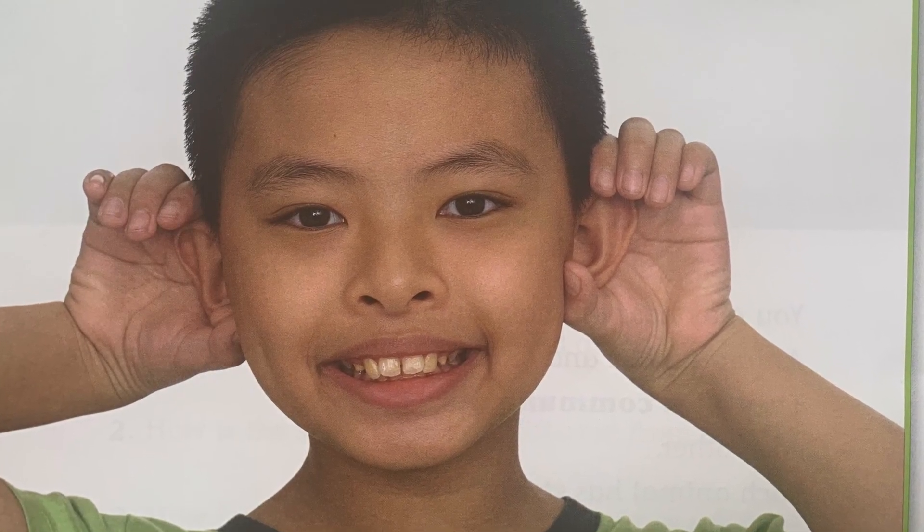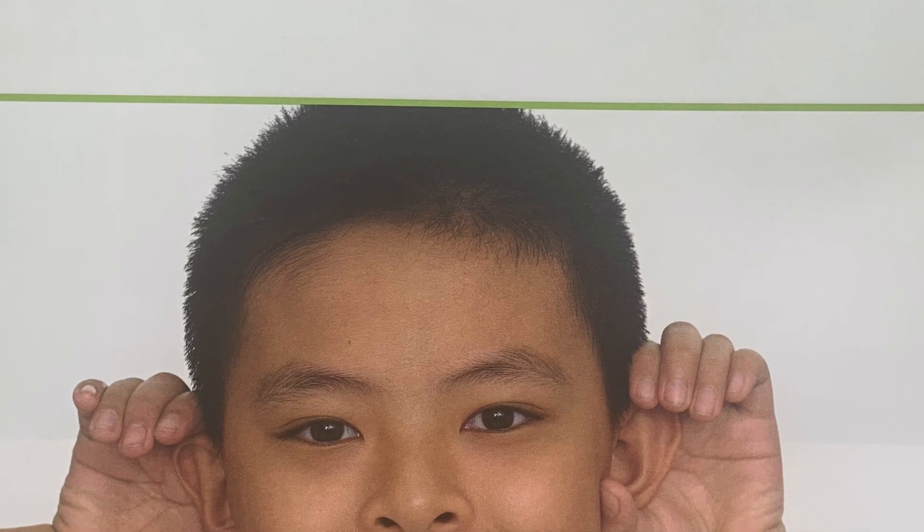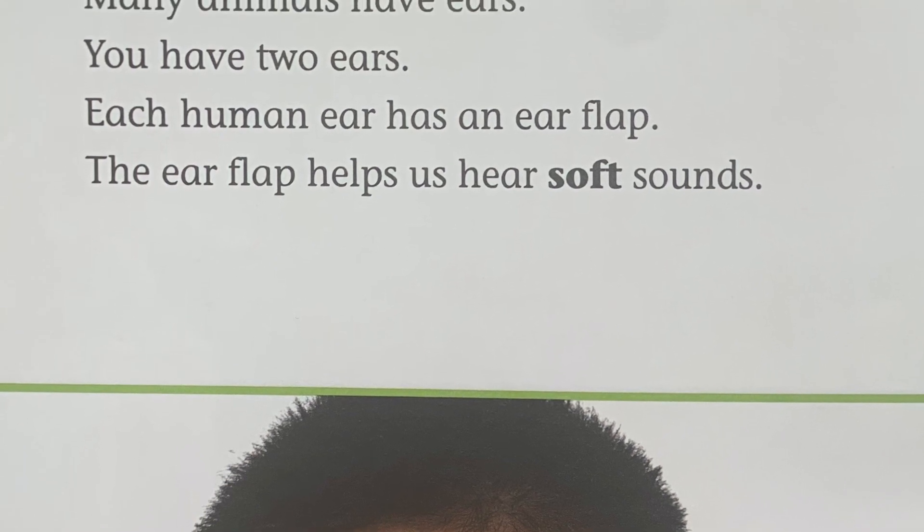Many animals have ears. You have two ears. Each human ear has an ear flap. The ear flap helps us hear soft sounds.